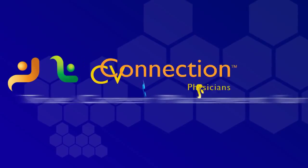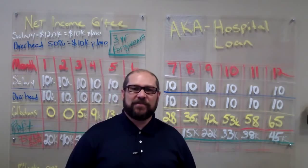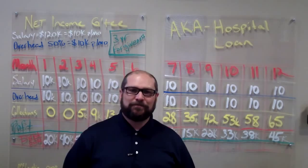CV Connection, true career placement for physicians. Hey guys, thanks for joining us today. For those of you that don't know me, my name is Kent Richardson. I'm the president and founder of MyCVConnection.com.